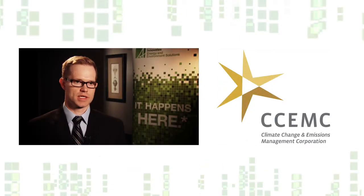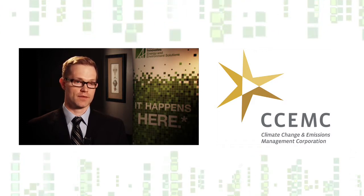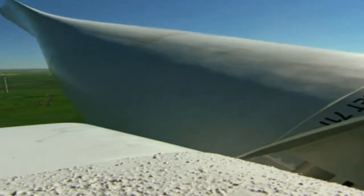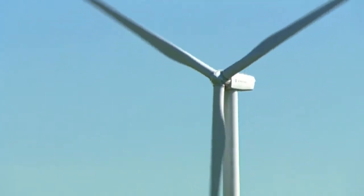The CCEMC has recently announced funding for what would be the first grid-scale energy storage demonstration in Alberta at an existing wind operation. We're partnering with Suncor and ATCO to demonstrate battery storage at an existing wind farm. Working at Alberta Innovates Energy and Environment Solutions is very exciting. We get to be involved in a number of very interesting and cutting-edge technologies which will play an important role in the future of Alberta's energy.